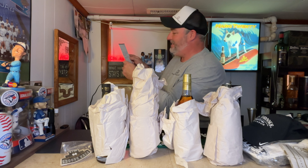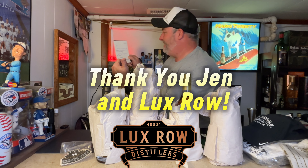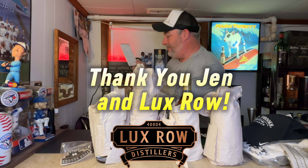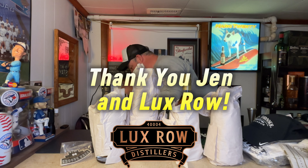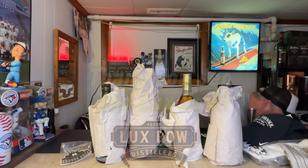The note reads: 'Thanks so much for your patience in receiving the bottles and swag — appreciate your support of our brands. Cheers, Jen.' Hey, thank you Jen for taking the time to put this package together. It's a heck of a lot more than I expected — thank you very much!